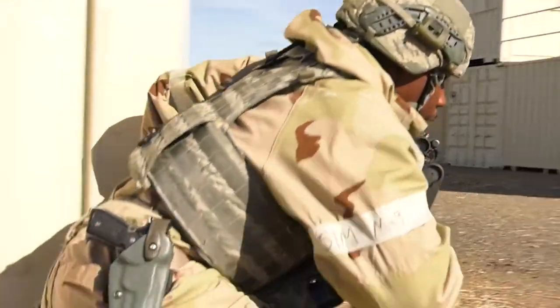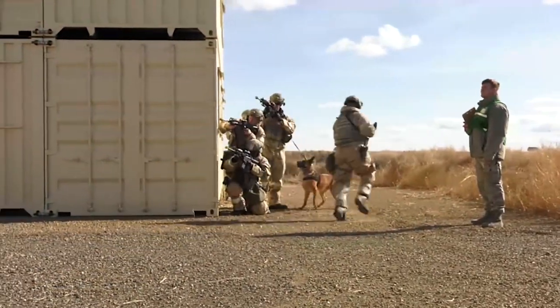Some of the scenarios that the gunfighters faced was the ability to survive and operate in a CBRN environment — chemical, biological, radiological, and nuclear. By being able to operate in these environments, we definitely made our gunfighters ready.